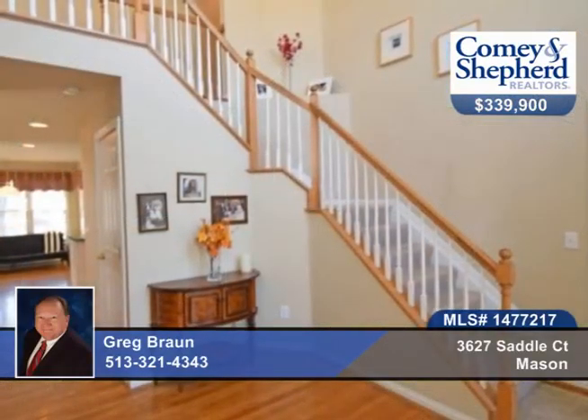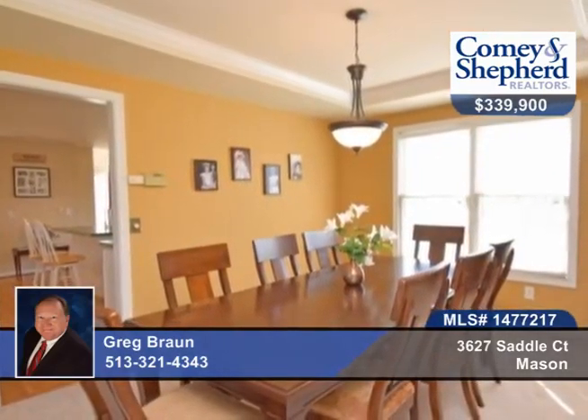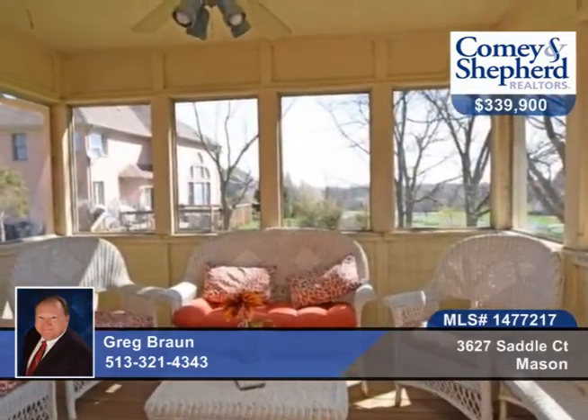This four bedroom, two bath home offers a spacious floor plan that's open and great for entertaining. The family room has a screened-in porch and deck off of it, and the kitchen and baths have been updated. The second floor overlooks the family room.